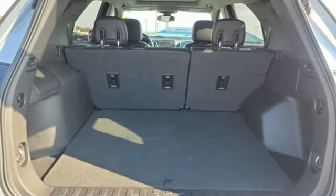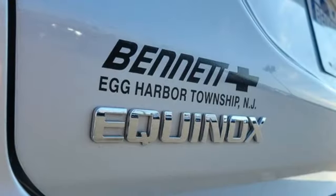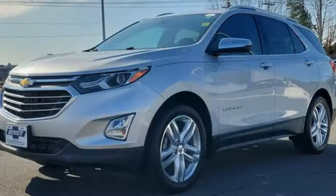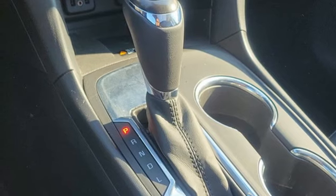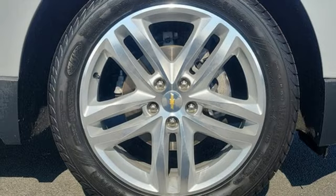Turbo inline four-cylinder engine. Front heated leather bucket seats. Bluetooth wireless audio streaming. Rear parking sensors. Dual zone climate control. OnStar 4G LTE Wi-Fi hotspot. Voice activation. Hands-free liftgate. Apple CarPlay, Android Auto. And automatic transmission.